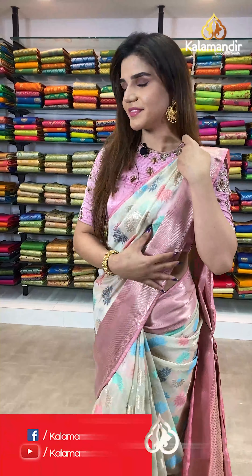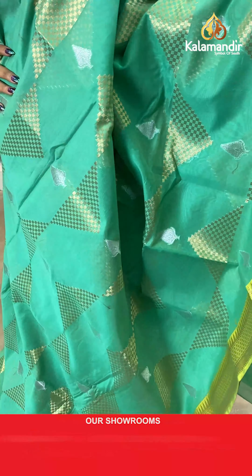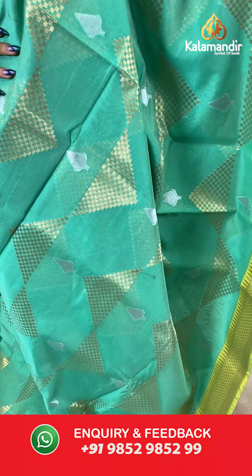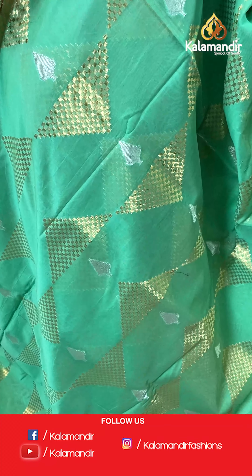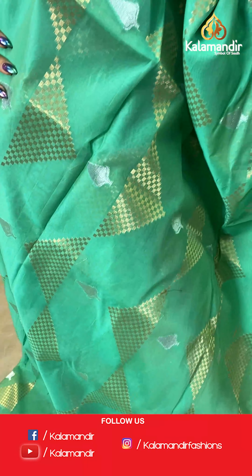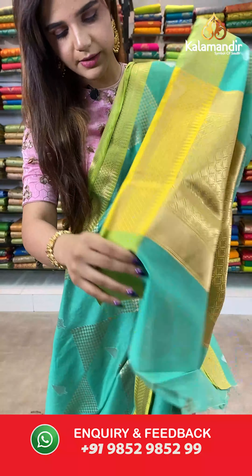On to our next saree — a beautiful green and yellow saree. We have leaves and triangle buttis on the body. With this we have gold zari with temple design border and a contrast pallu with floral design. With this comes a brocade blouse.